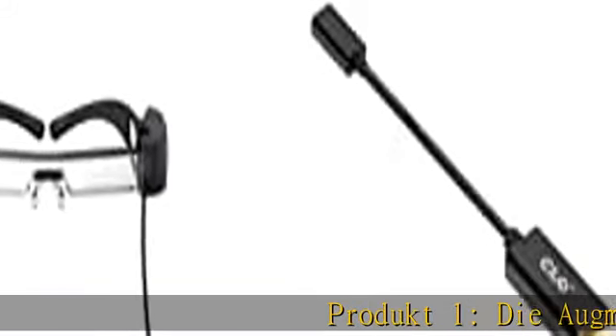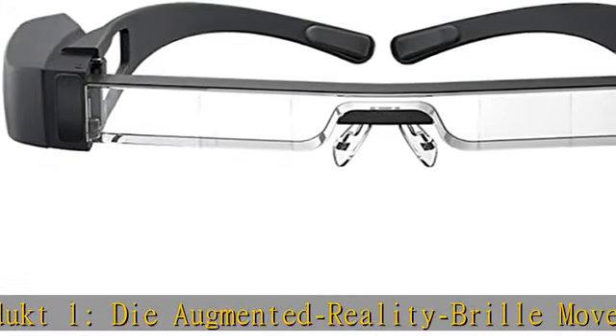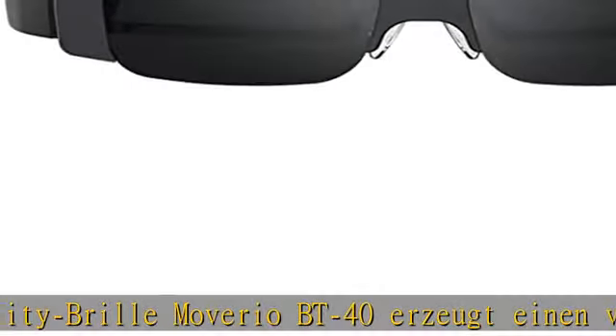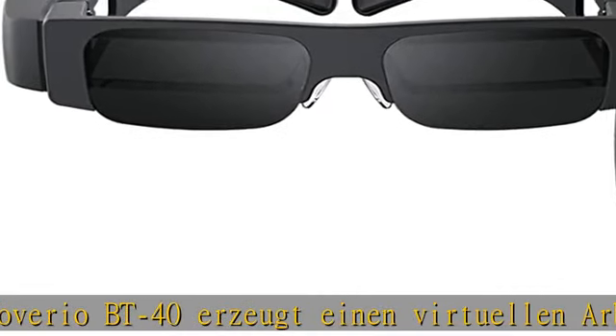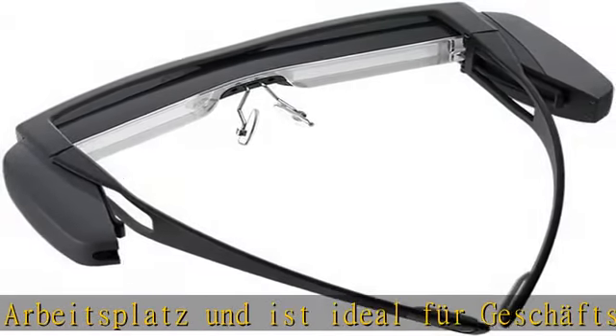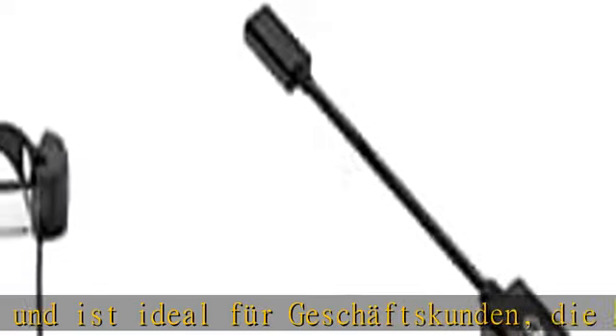Die Augmented Reality Brille Moverio EOBT40 erzeugt einen virtuellen Arbeitsplatz und ist ideal für Geschäftskunden, die häufig unterwegs sind. Mit dieser AR-Brille kann ein zweiter Bildschirm für Ihr privates Notebook oder Ihren Desktop-PC mit einem virtuellen zweiten Monitor eingesetzt werden.